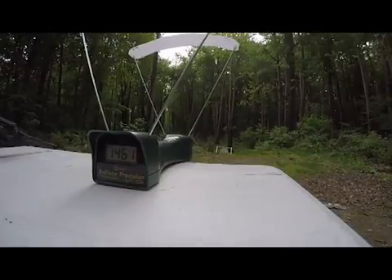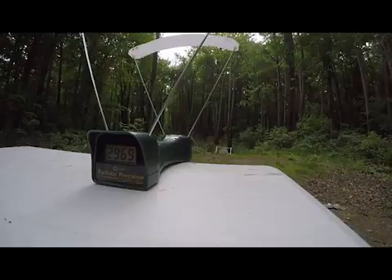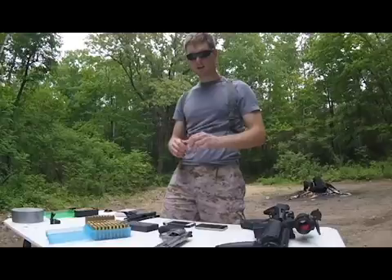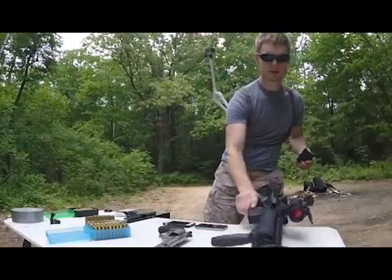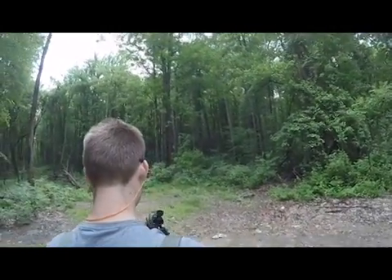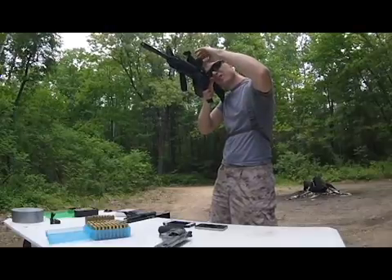Testing a 5.56mm frangible round against military issue level 3A body armor, coming out of an M4 carbine with a 14.5 inch barrel at about 25 feet. Chronographed these a little while ago going about 3,000 feet per second.